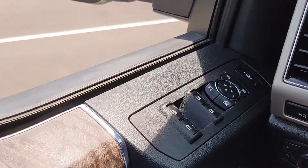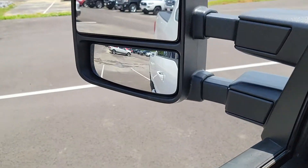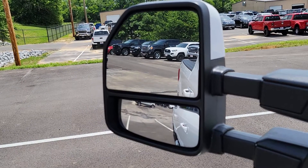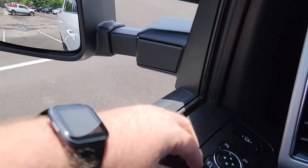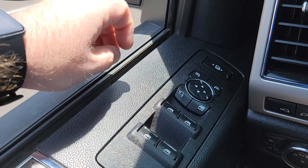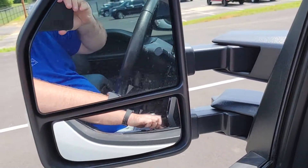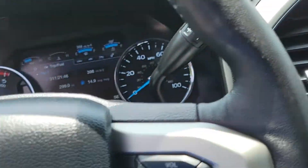Going over your driver door — you do have the adjustable mirrors that allow them to be extended while you're hauling, or to be retracted during a car wash or normal driving. You've got your window controls, window locks, door locks, and your collapsible mirror button — I always love that feature as well.